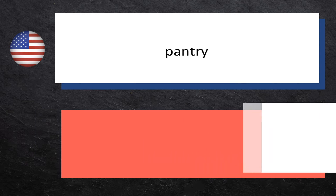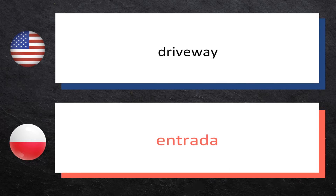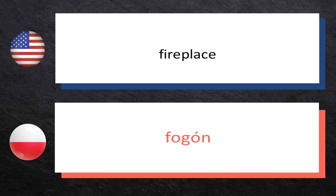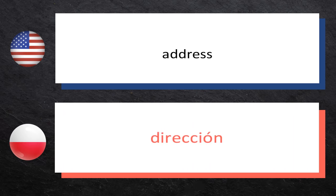Pantry — spiżarnia. Driveway — podjazd. Fireplace — kominek. Address — adres.